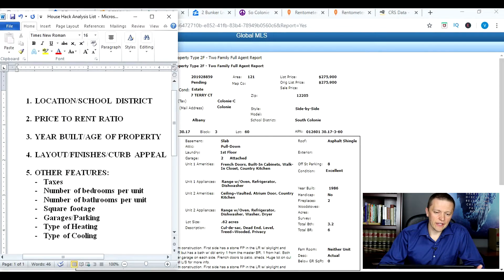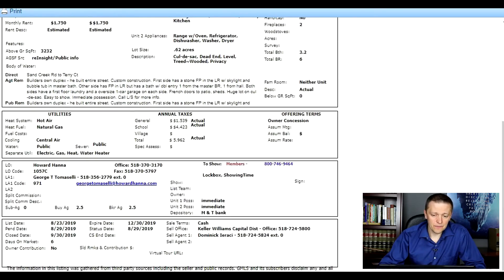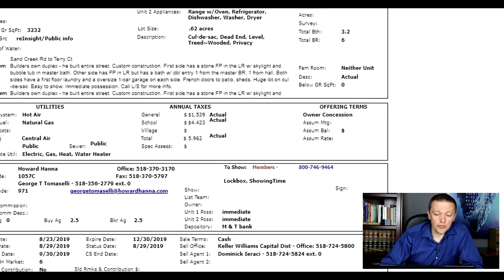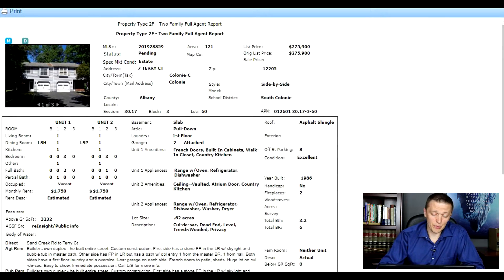Some other things I look for: layout, finishes, and curb appeal — I think this house has them. It needs a little TLC, but it's a decent choice. As for taxes, it's about $5,900, which is pretty reasonable in our area. In New York, you can also get a reduction in school taxes if you're living in the property, so you might knock off another $500 or $600 off that number. The number of bedrooms per unit and bathrooms make this easy to rent. It would likely be a family renting who wants to be in a good school district.